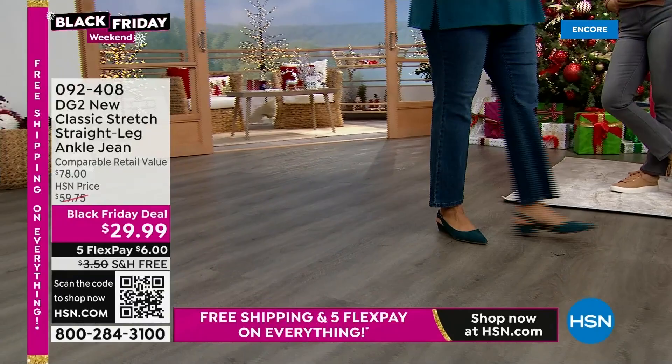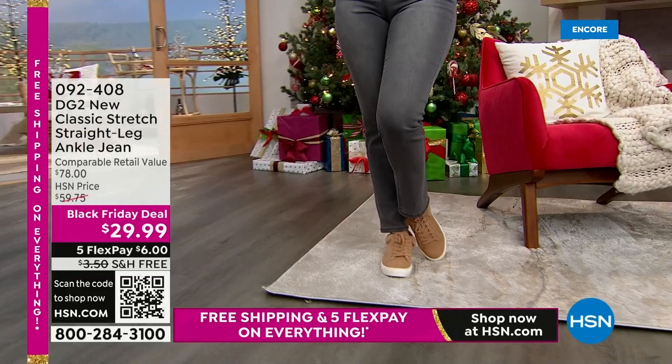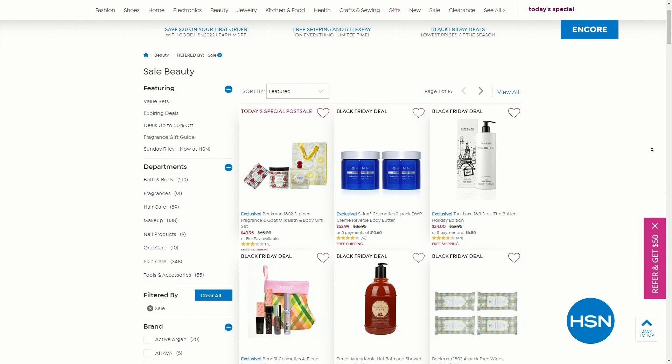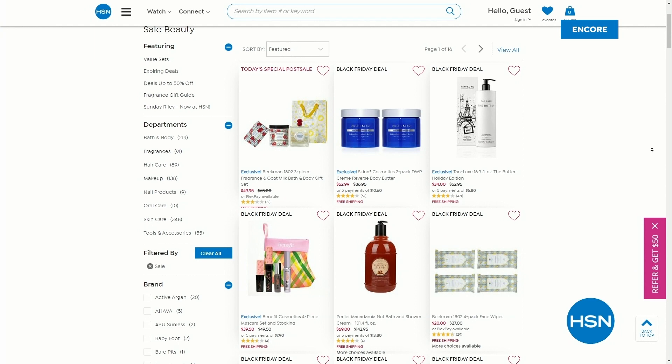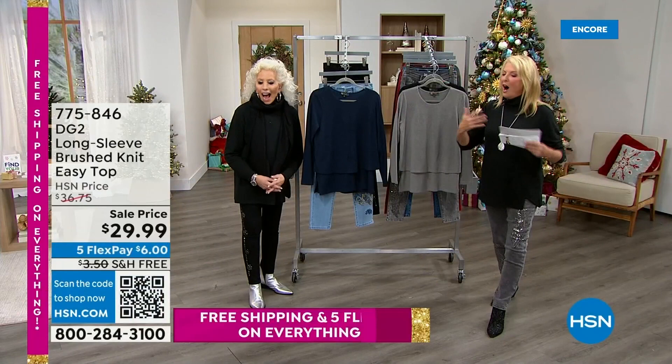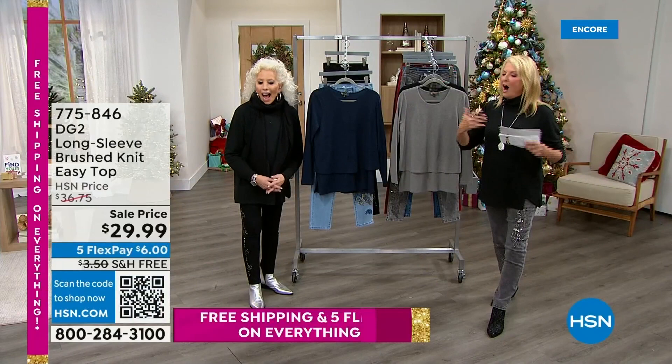We have a lot of great deals on HSN.com — just type 'beauty sale' in the search engine and you'll find up to 50% off some of the biggest and best brands in the world. I also want to share a couple of pictures I posted earlier today — this is us doing a jean backwards walk. Look at this one — this is our 40th anniversary at HSN. Look at your hair — I'm a little shveltier there. I look like Margaret Thatcher.